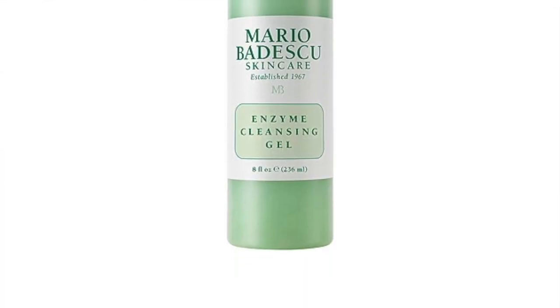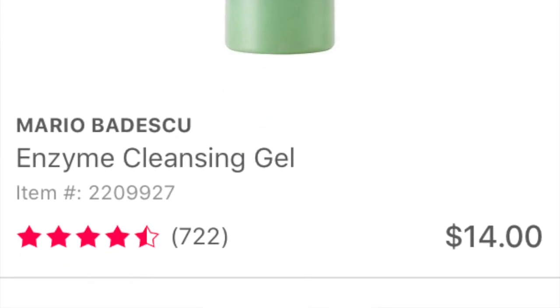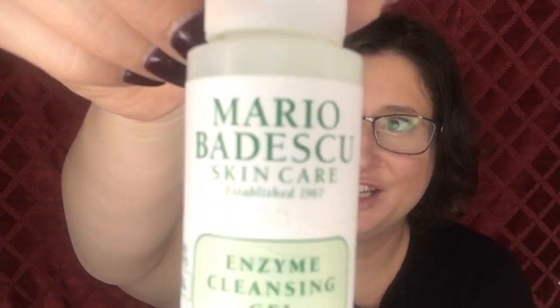I end up with a lot of these samples. About a year ago I purchased the full size of the Mario Badescu Enzyme Cleansing Gel but I still haven't opened it because I had so many samples to use first. Having the sample made me want to buy the full size — I would definitely repurchase this. It's my fourth favorite cleanser; the only reason it's not in the top three is because it makes my skin a little bit thirsty.